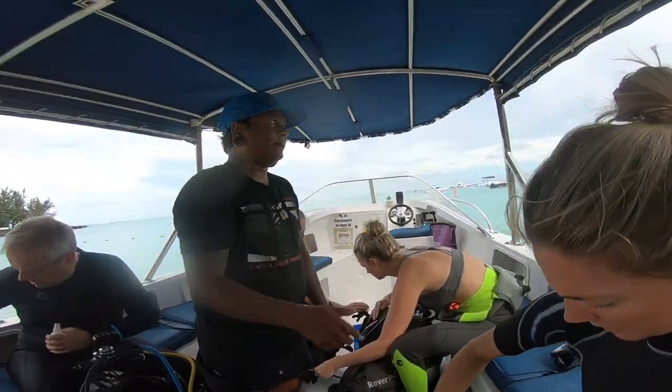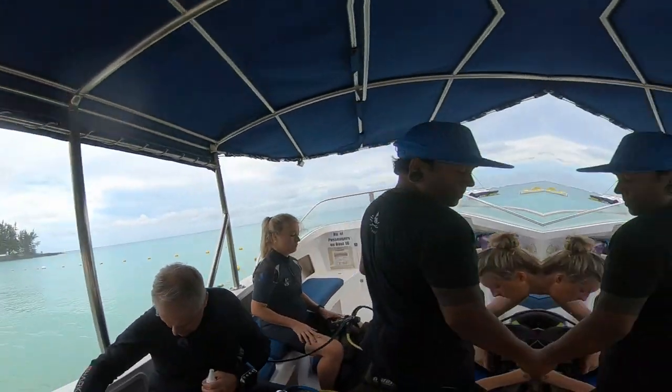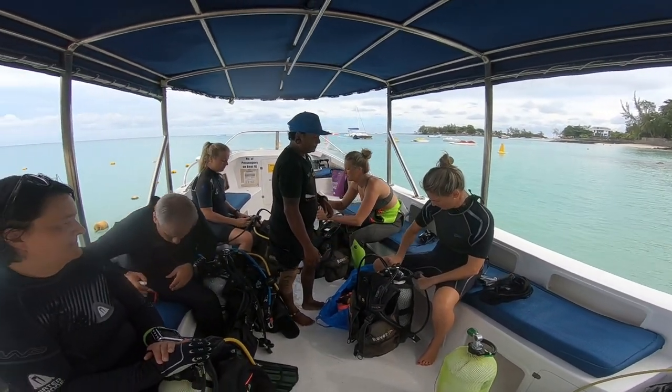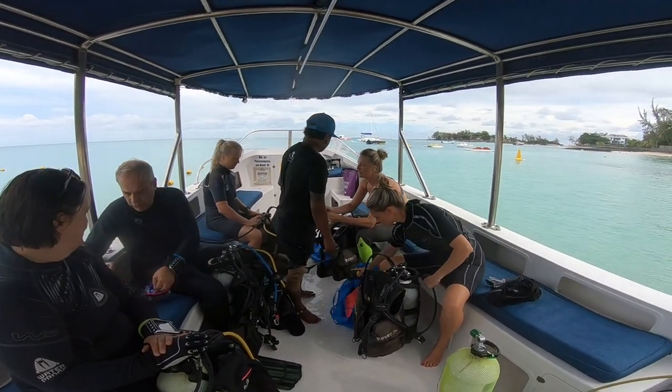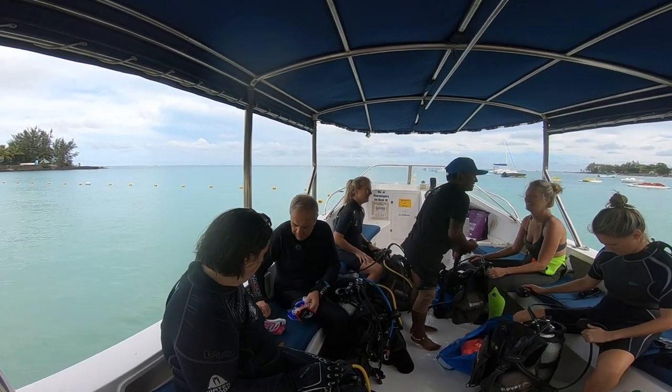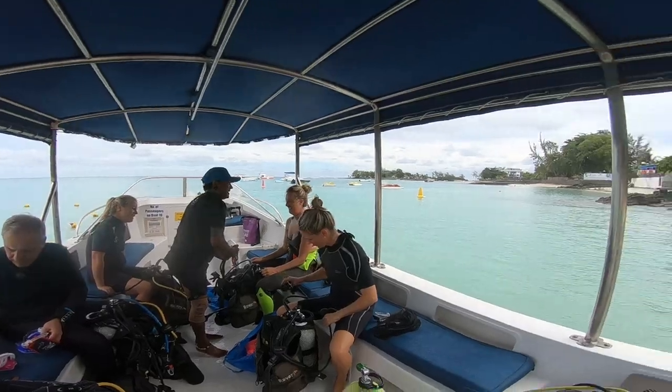Now everybody's on the boat, they're all kitting up. Bobby is instructing, making sure that everybody's equipment is put together correctly, and there's a really nice group of divers — mostly ladies but one intrepid photographer amongst us.